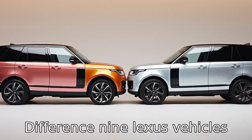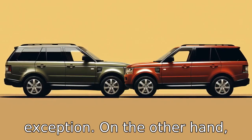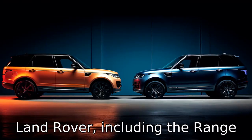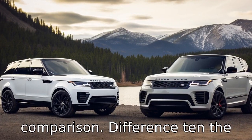Difference 9: Lexus vehicles are typically praised for their dependability, and the GX is no exception. On the other hand, Land Rover, including the Range Rover Sport, has generally lower reliability ratings in comparison.